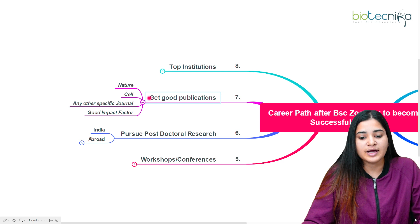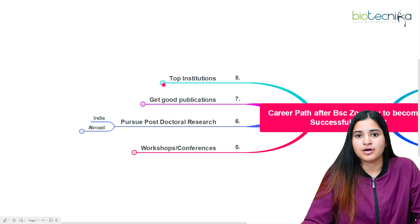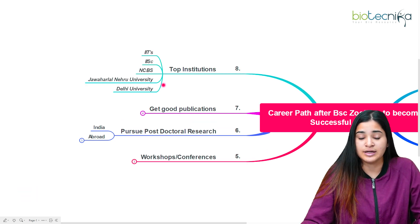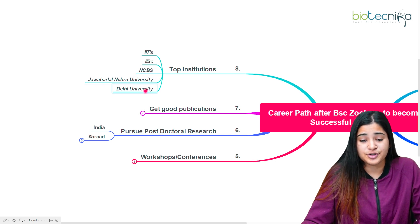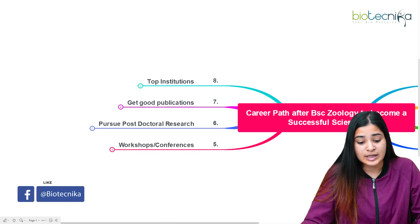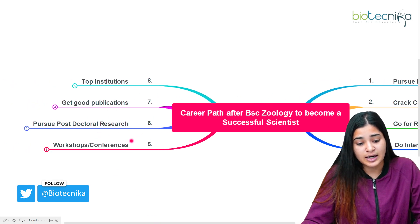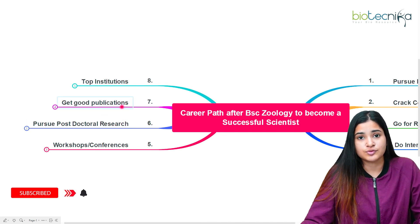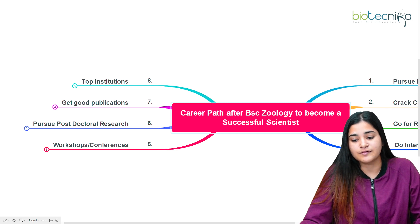Next, regarding top institutions where you can pursue research in zoology or biological sciences after BSc Zoology: you can go for IITs, IISc, NCBS, reputed universities like JNU or Delhi University, or CSIR, DBT, and ICMR labs, depending on your preference. In summary, the career flow is: pursue post-graduation, crack competitive exams, go for research positions, do internships, attend conferences, complete a PhD, pursue postdoctoral research, and get good publications.